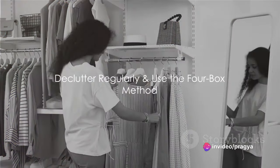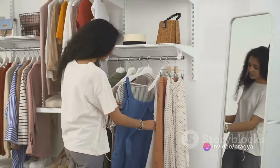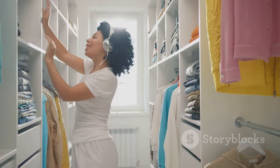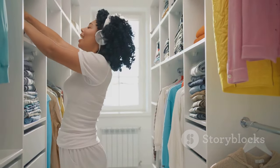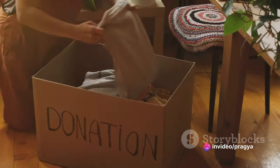Next up, make decluttering a regular habit. It's like brushing your teeth — done regularly, it prevents buildup and keeps your space fresh and inviting. The key here is to set a schedule that suits your lifestyle. Be it daily, weekly, or monthly, the important thing is consistency.